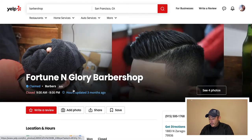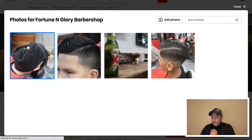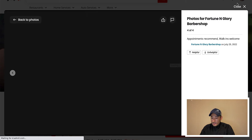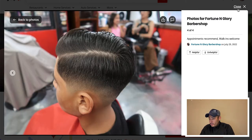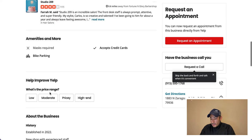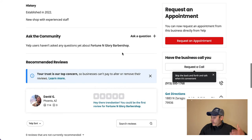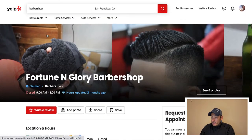Looking at Fortune and Glory Barbershop next — only four photos, a bit slow. They accept credit cards, but that's not a dealbreaker. When talking to a business owner who accepts cards, you can actually offer them an incentive: since you'll be paying the owner a commission, they can offer customers a cash discount to encourage ATM use. It's a win-win — the customer gets a discount, you make a transaction, and the owner makes more money.